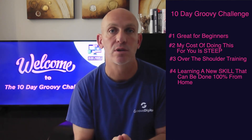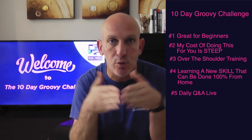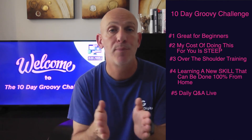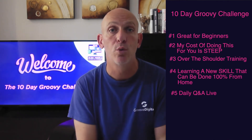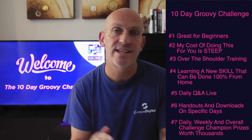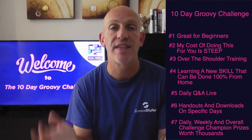You get a daily Q&A with me so you can ask questions directly with me live — which is unheard of. I normally charge $197 per half hour for a Zoom call. You also get handouts and downloads, and you're going to get daily, weekly, and a challenge champion prize worth thousands. So if you've been thinking about starting an online business or generating income online and trying to replace your office job, this challenge is for you.